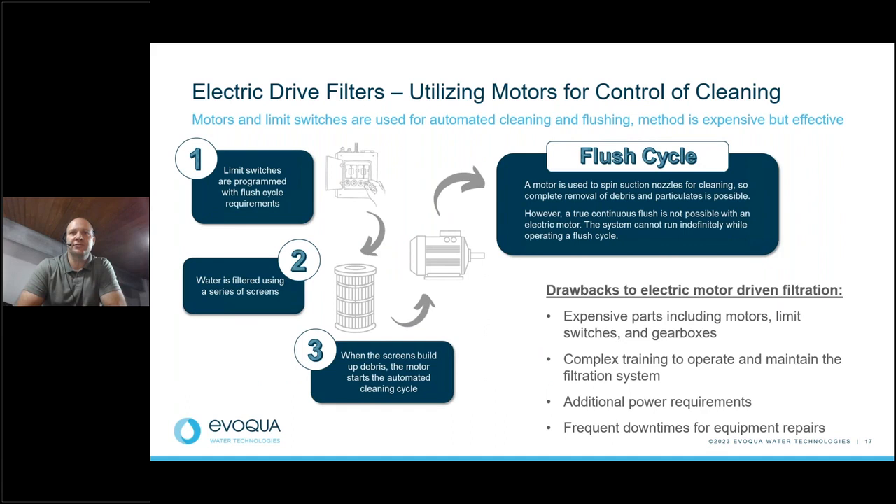The electrically driven motor is an effective method of cleaning but more expensive to operate and maintain. Water is filtered through a series of screens, and as the screens accumulate dirt, a differential pressure triggers a flush cycle where a motor spins and rotates the internal cleaning nozzles. Limit switches are needed to ensure the shaft drives back and forth across the full screen length. Drawbacks include expensive parts, complex training due to limit switches and programming, additional site power requirements, and costly downtime for maintenance.